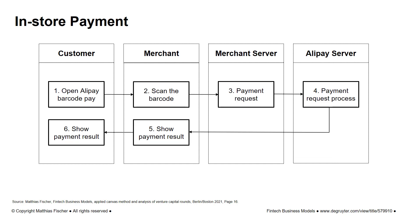The payment request is then sent to the merchant's backend system and transmitted to Alipay for further processing. Alipay processes the payment request in real time and sends a payment notification to the customer and merchant, informing both parties if the transaction was successful.